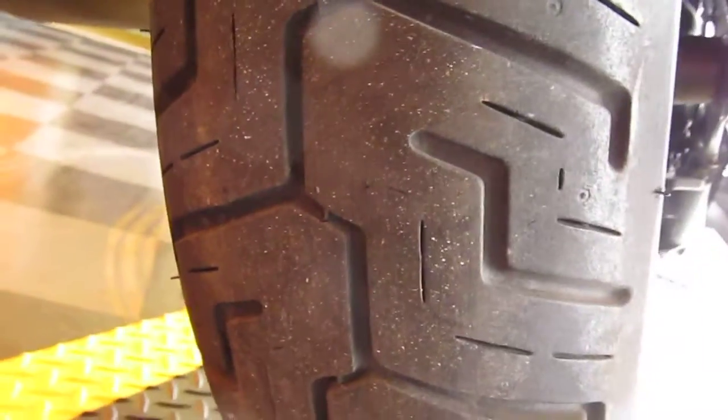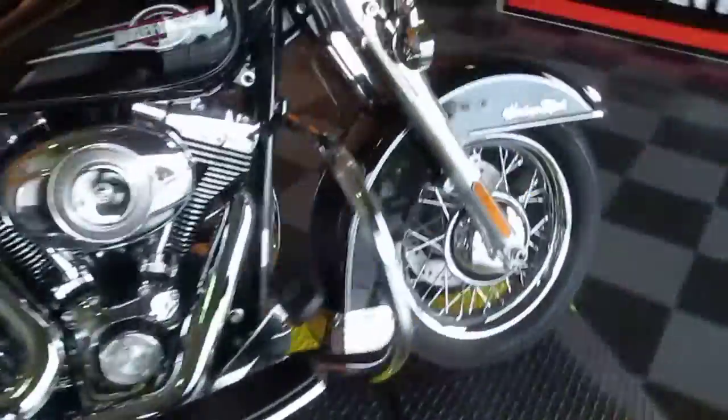This bike has been fully inspected, serviced, safety checked, and test ridden. It's got a good rear tire on it. So you can be confident when this bike comes to you that it's been through our shop and our professional technicians have been through it.